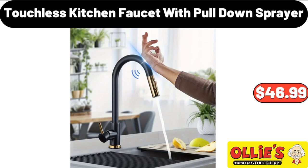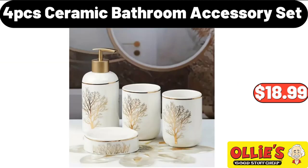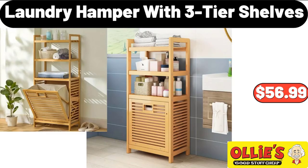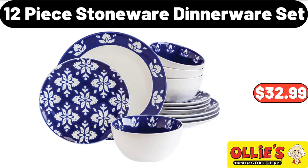Touchless Kitchen Faucet with Pull-Down Sprayer, $46.99. Storage Basket, $8.99. 4-PCS Ceramic Bathroom Accessory Set, $18.99. Laundry Hamper with Three-Tier Shelves, $56.99. 3-PCS Hand Woven Flower Basket, $29.99.